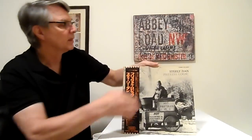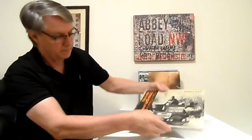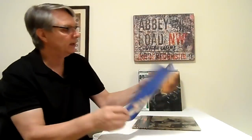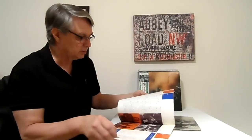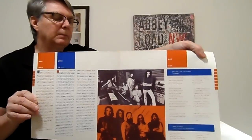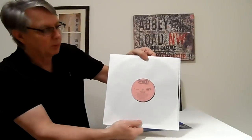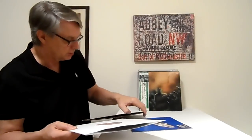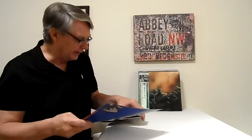Next is 'Pretzel Logic,' which comes in a gatefold. You get a booklet with the Steely Dan logo, lyrics, credits, and a picture of them inside. Again, it's a pink Probe original Japan press. Sounds phenomenal. I just had a Canadian press of it before, and this original Japan master made a joke of that Canadian press — it was so much better.